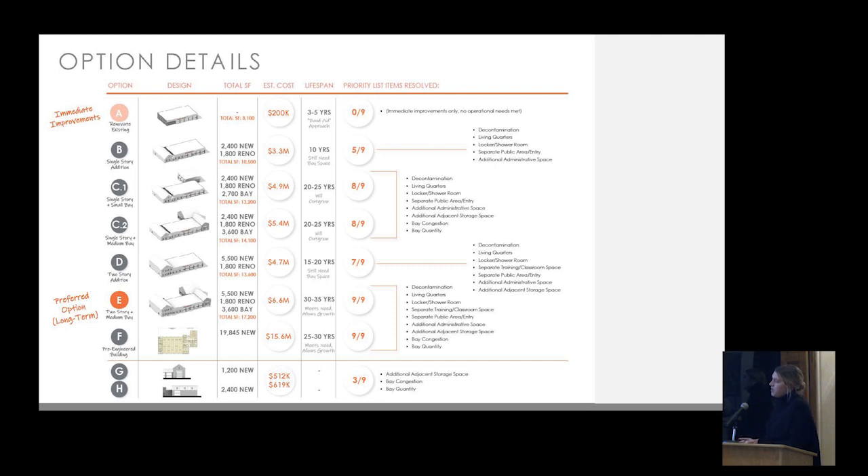Option E became the preferred option of the building committee and the select board, and is the option we'll dive deeper into tonight. Option A was a renovate-only, very much a band-aid approach — fixing what is breaking to ensure firefighters can operate safely, but buying minimal time because it addresses none of the programmatic priorities. When we talk about lifespan, we mean how long a solution will operationally support the department, not that the building will literally fall down.